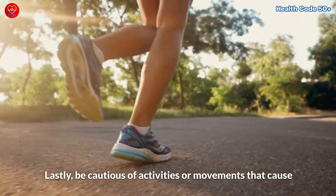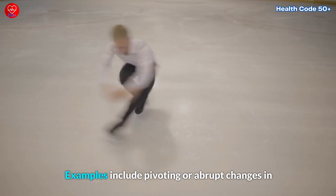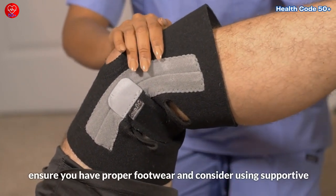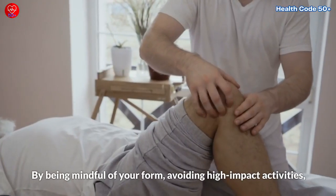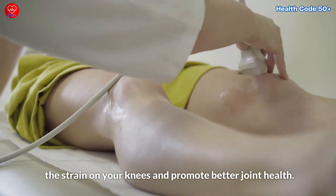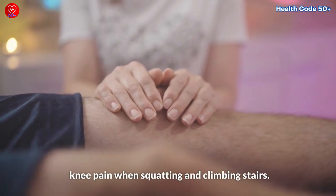Be cautious of activities or movements that cause sudden jarring motions or excessive twisting of the knee joint, as these can increase the risk of injury and worsen knee pain. Examples include pivoting or abrupt changes in direction during sports, especially on uneven surfaces. If you participate in activities that involve quick lateral movements, ensure you have proper footwear and consider using supportive braces or sleeves to provide additional stability to the knee joint. By being mindful of your form, avoiding high-impact activities, taking breaks from prolonged sitting or standing, and avoiding sudden jarring motions, you can significantly reduce the strain on your knees and promote better joint health.